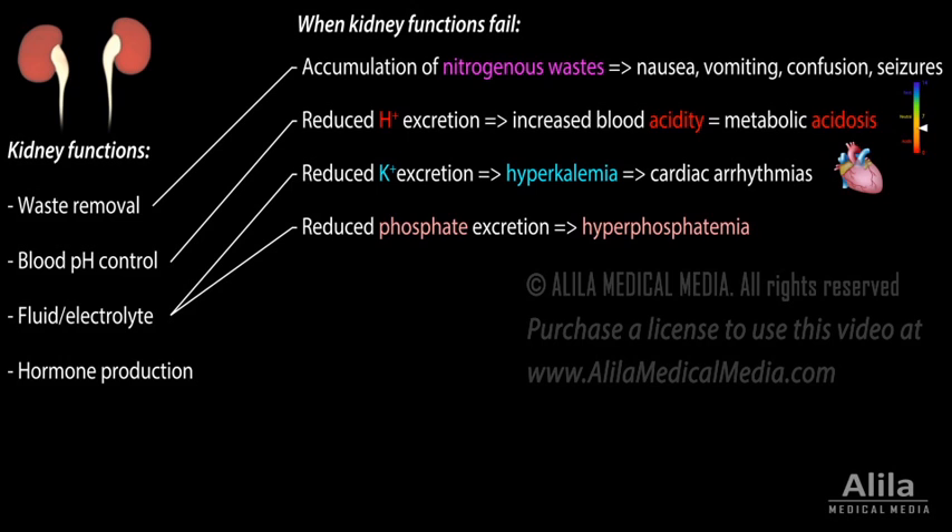Decreased excretion of phosphate results in hyperphosphatemia. Reduced renal production of calcitriol, an active form of vitamin D, contributes to low blood calcium level, or hypocalcemia.